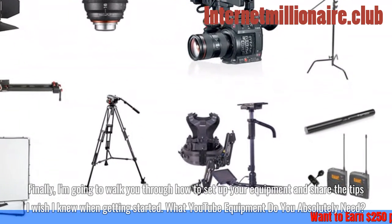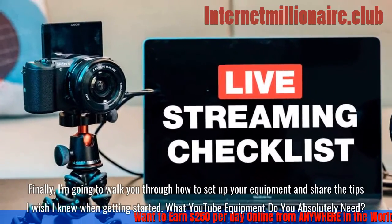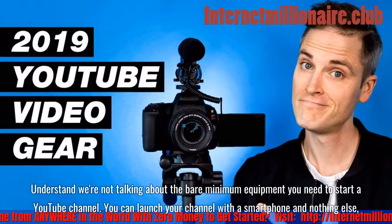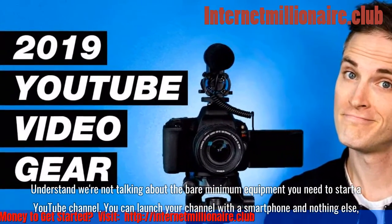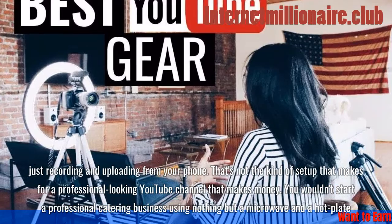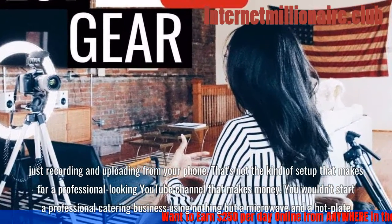I'm going to walk you through how to set up your equipment and share the tips I wish I knew when getting started. What YouTube equipment do you absolutely need? We're not talking about the bare minimum — you can launch your channel with a smartphone and nothing else, just recording and uploading from your phone. But that's not the kind of setup that makes for a professional-looking YouTube channel that makes money.